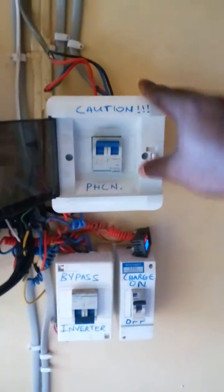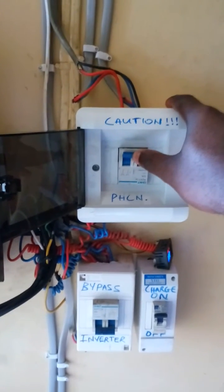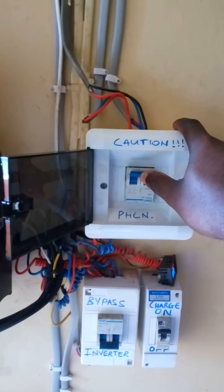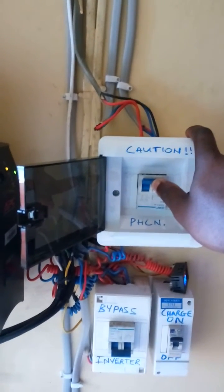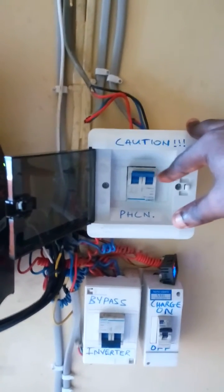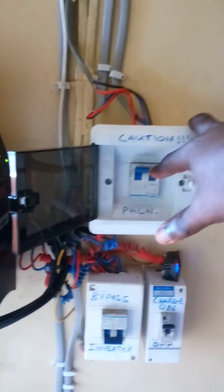This is my changeover switch — it mainly controls the solar system powering the AC in my room. It's a one-horsepower stand-fan AC; on startup it draws up to 950 watts, then when running continuously it drops to roughly 750–800 watts. I use it for about two to three hours mainly at night; on a very bright sunny day it can work as long as I want.